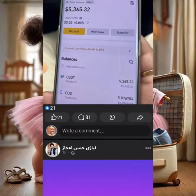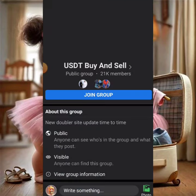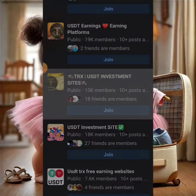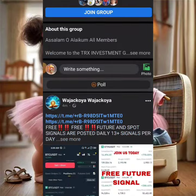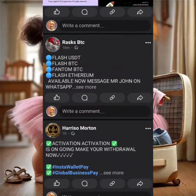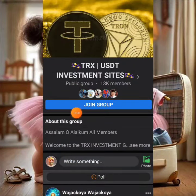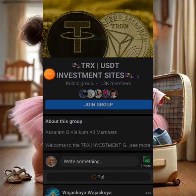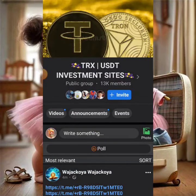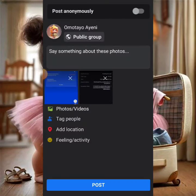We'll join this group even if our post doesn't go public today, so we can come back and post tomorrow. Let's try to post in this group and see if it goes public. We have the two screenshots ready. We'll write a caption like 'New USDT Platform' and mention receiving $19 from the platform.